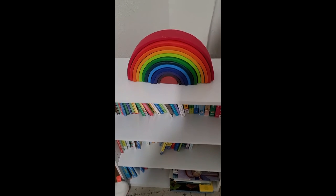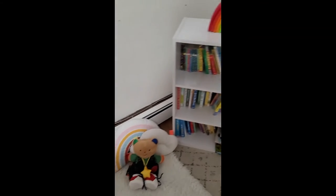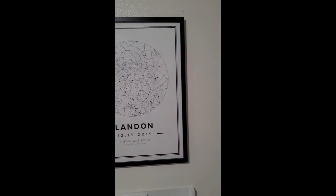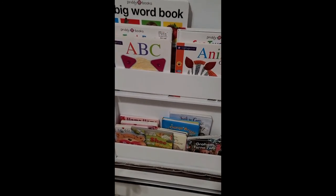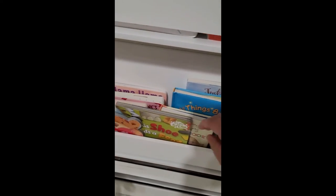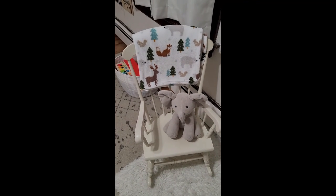Moving on to his little cozy corner — this is his bookshelf. On top I have displayed the Groomsmen rainbow stacker; I got that from Marketplace for a cheap deal. This wall decor is from Burlington, and this one I had ordered from a website — I forget the name — but it has his birth stats on it. On this shelf I keep books and switch them out depending on the season. Right now his birthday was recent so I have his birthday book, and Valentine's just passed so I really need to switch that out. This rocking chair is also from Marketplace and was gifted for free.